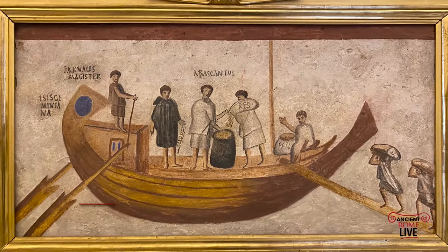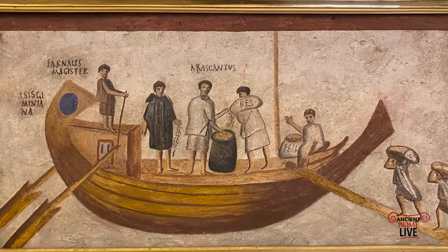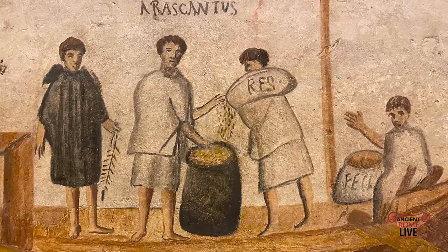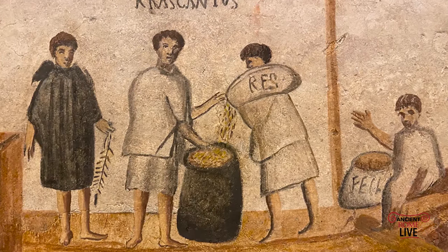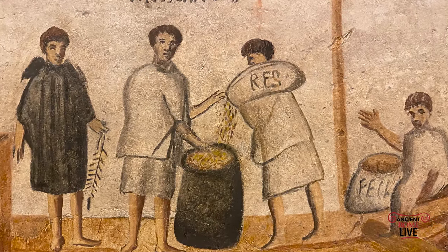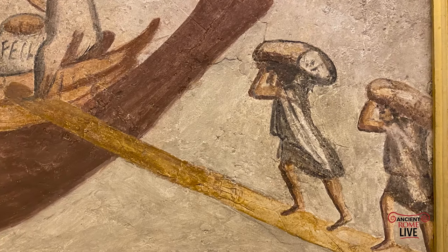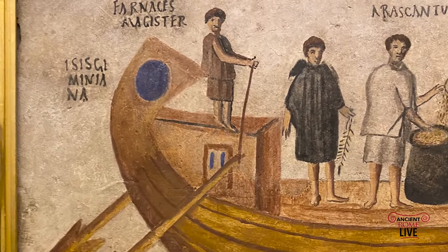Here's a related image of a boat — not a seafaring vessel, but a river transport boat, a Navis Caudicaria, called the Isis Gaminiana. It was found in a columbarium in 1865 on the Ostiense Necropolis along the Via Laurentina. The scene depicts the deposit of dry goods into a modius, a dry measuring container, and there are slave attendants or freedmen carrying sacks of grain on their shoulders, ultimately destined to go upriver — up the Tiber — to that great consumer city, Rome.